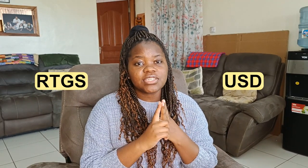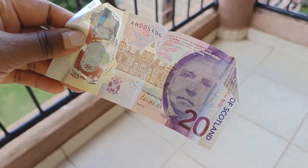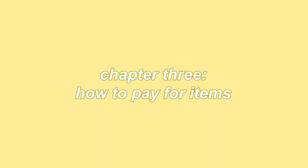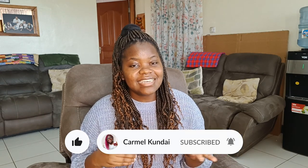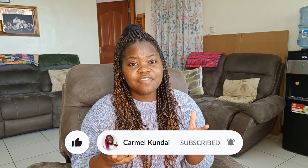A lot of retailers will actually let you pay with more than just these two currencies. In addition to RTGS and US dollar, you can also generally pay with South African Rand, the Euro, or even the British pound. Modes of payment differ from town to town and from shop to shop, so make sure you ask somebody who works at the shop if you're unsure whether your method of payment will be accepted.